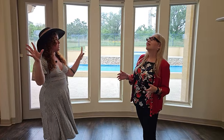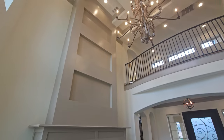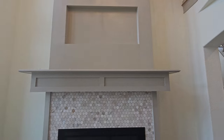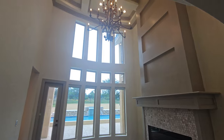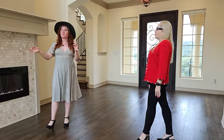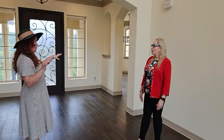Coming into the entrance, I love the grandiose of it. This is the formal living room, completely separate from the formal dining room and kitchen. There's a beautiful fireplace with a honeycomb background, a stunning chandelier, coffered ceiling, and tons of natural light — it's breathtaking.